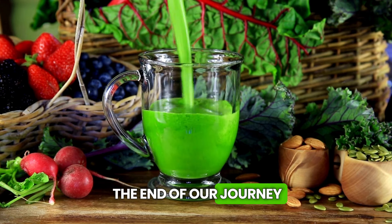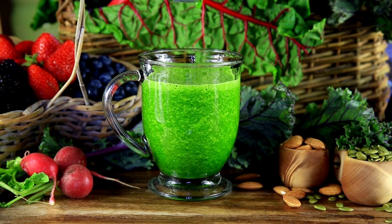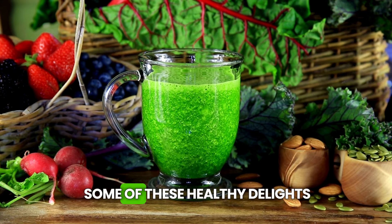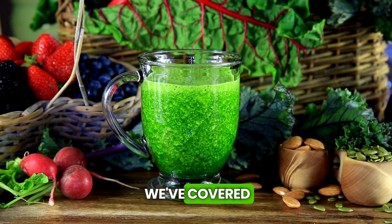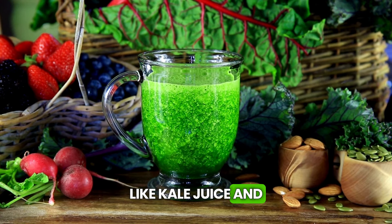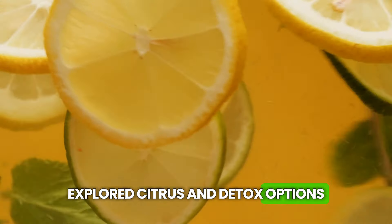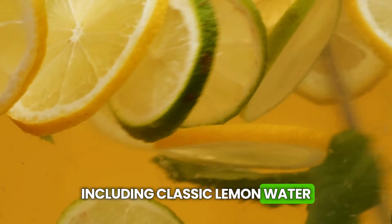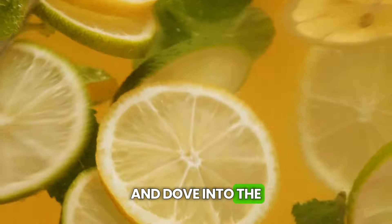We've come to the end of our journey through the world of drinks that make the liver jump for joy. Let's quickly recap: we talked about powerful green drinks like kale juice and spinach smoothies, explored citrus and detox options including classic lemon water and grapefruit juice, and dove into the world of herbs and spices with turmeric, artichoke, and milk thistle teas.